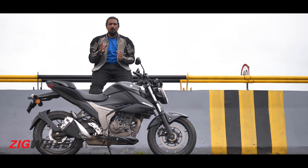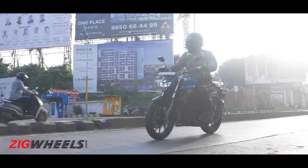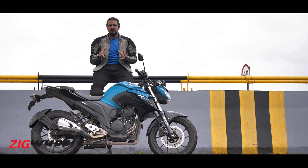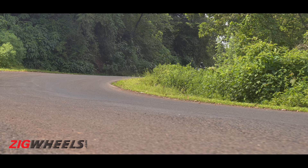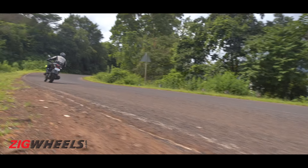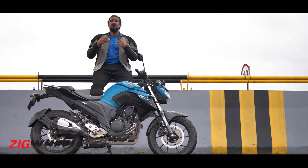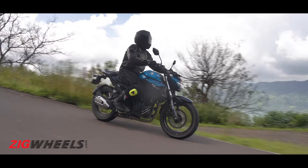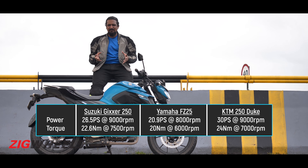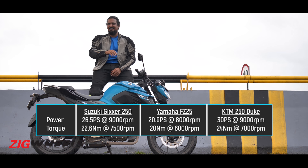The FZ's engine, though 10 PS down on the KTM, still feels very usable — even around corners it's got the grunt to drive out. But it doesn't enjoy being thrashed, and you don't enjoy thrashing it. Once you get past that nice hefty midrange, it doesn't enjoy being revved and starts feeling rough and gruff. So basically — just take it easy.